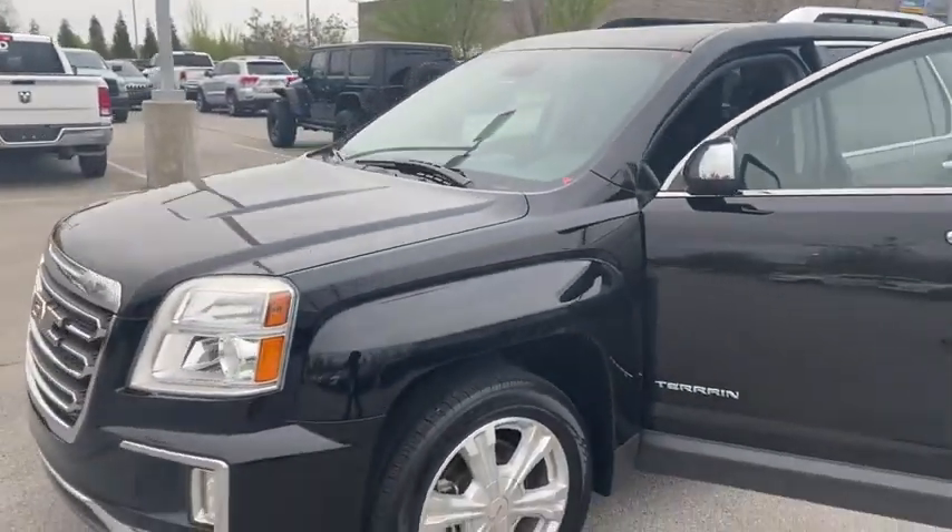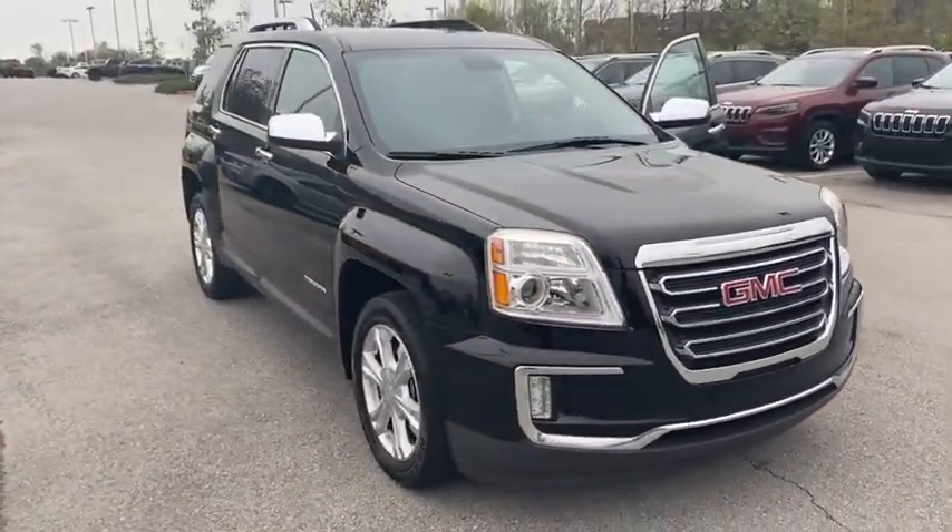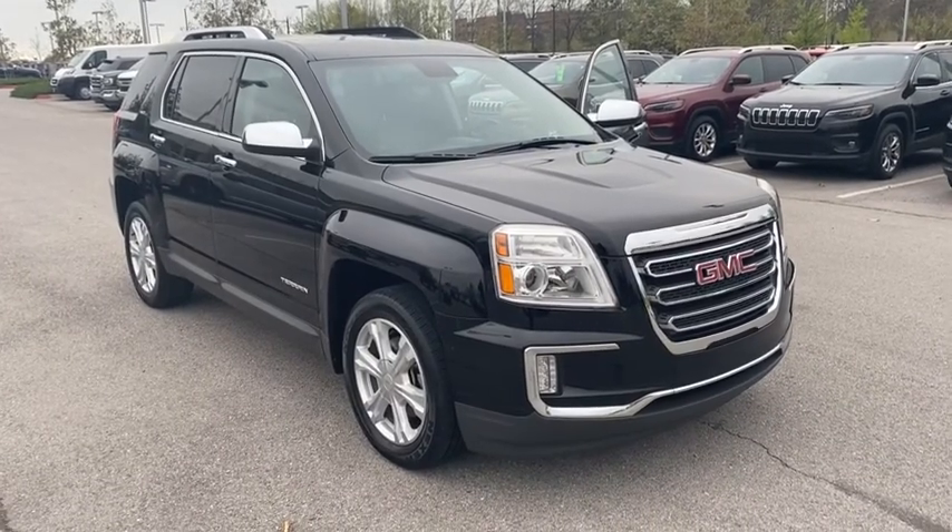Heated front driver and passenger seats. Trip computer. Panic alarm. Take this vehicle for a spin and see why so many shoppers are now proud owners.